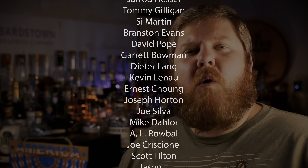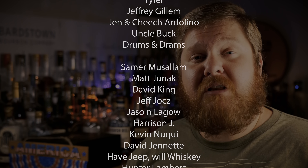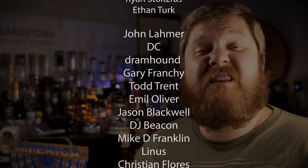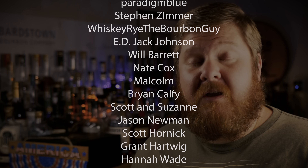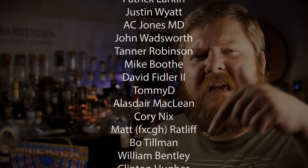Hit the like button — if you watched the video this far, you should probably hit the thumbs up. Leave a comment below: have you tried Cooper's Craft 100 before? What do you think? And if you've watched this far and haven't hit the subscribe button, then hit subscribe!